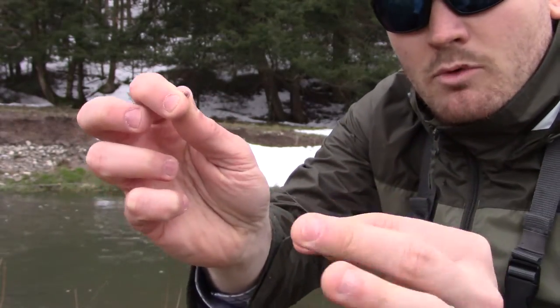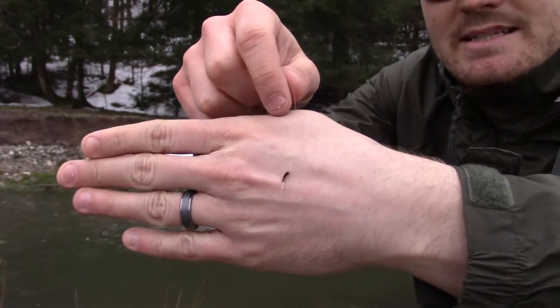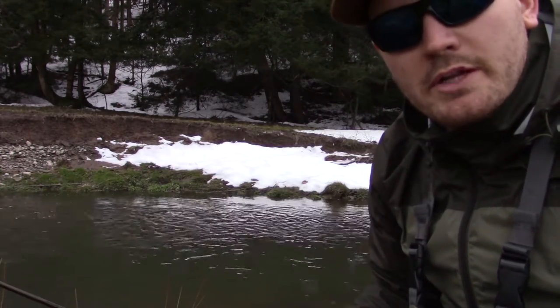There's a slight midge hatch going on, so I tied on a rainbow warrior and a black zebra midge. This happens to be a flashback kind of like a sparkle tail zebra midge. We'll see what we can do.